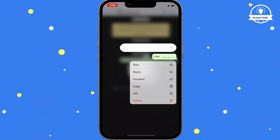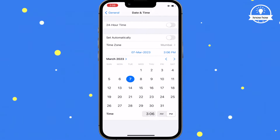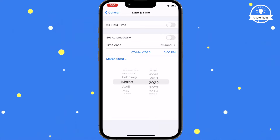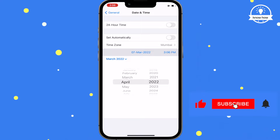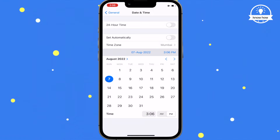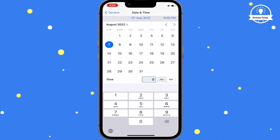In my case, I set it to August 7, 2022 at 9:03 AM. Then change the time to 5 or 10 minutes ahead, such as 9:10 AM.